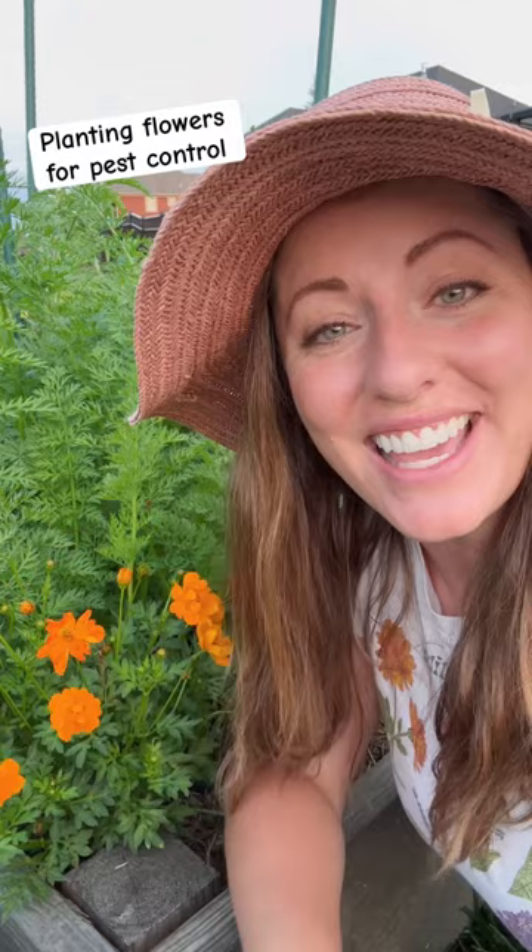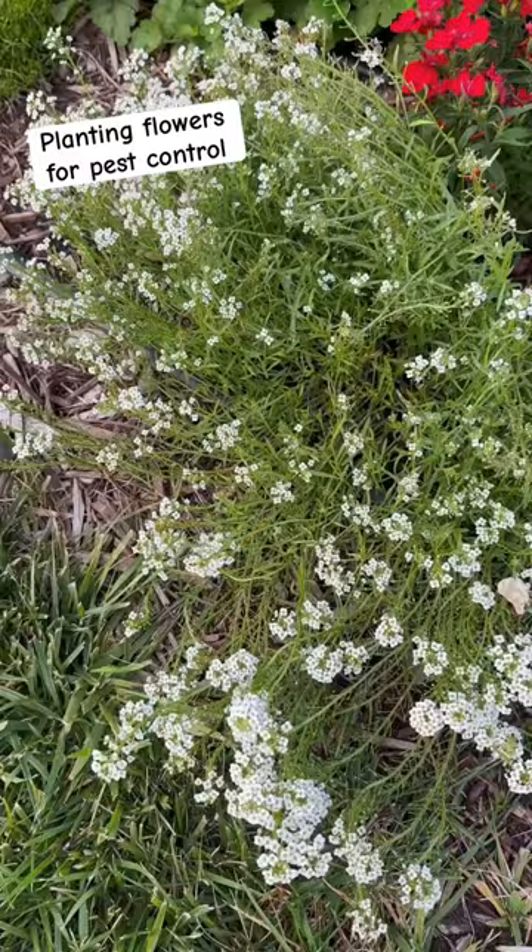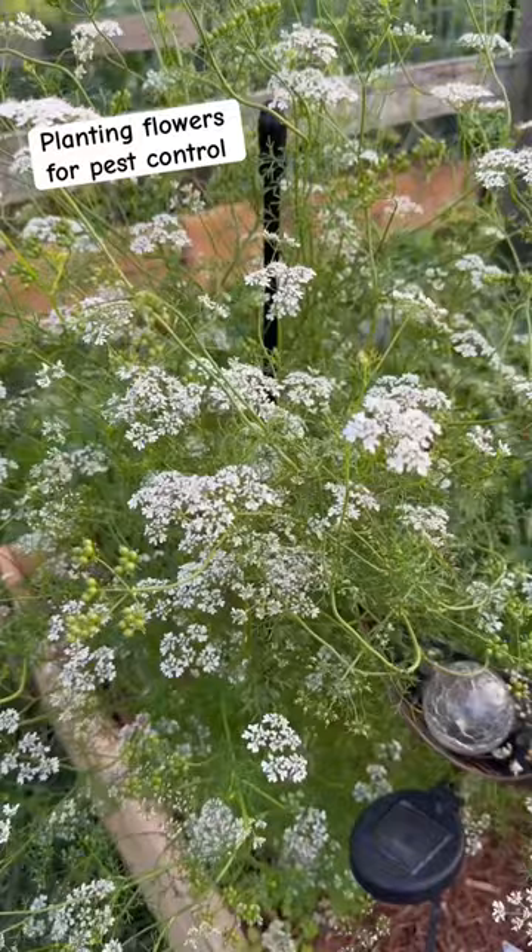Second, they can attract natural predators. Flowers like cosmos and alyssum can attract parasitic wasps. Cilantro flowers are great for attracting lady beetles and lacewings.